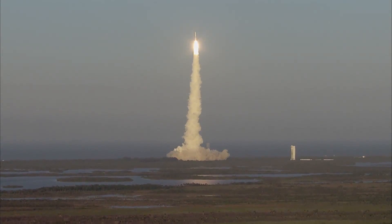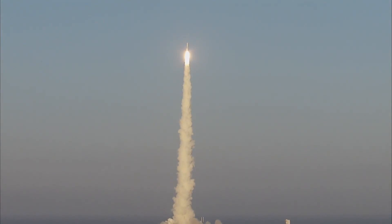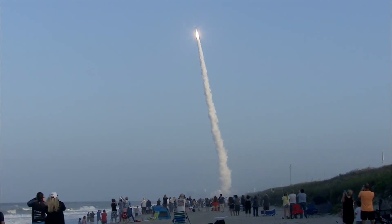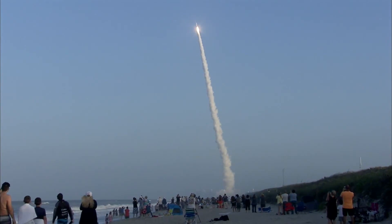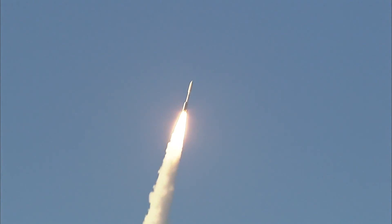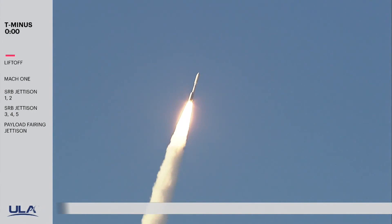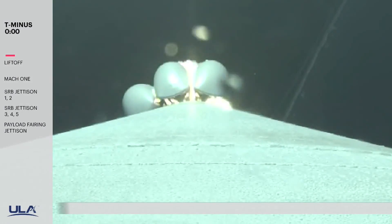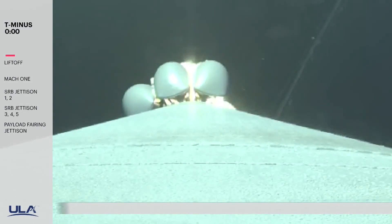On the RD-180 pump speeds and ejector pressure. Good chamber pressure across all 5 SRVs. BU has gone to closed loop control. Now passing 20 seconds into flight. Continuously good pump speeds and ejector pressures on the RD-180. 30 seconds in. And vehicle is now passing Mach 1.